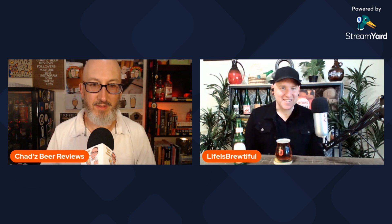Hey, welcome to our episode of Chad's Beer Reviews featuring Anthony from Life is Brewtiful. What's going on, man? Not much. Glad to be here. This is exciting.